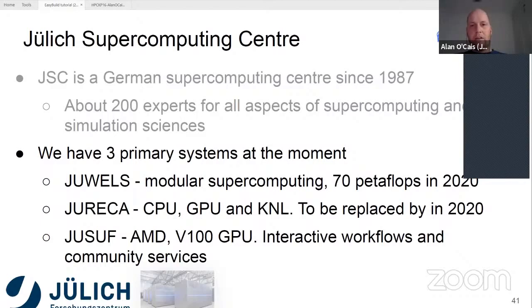The final system is called Yusuf. It's an AMD machine with quite a few V100 NVIDIA GPUs as well. This machine is targeted towards particular workloads — interactive workflows and a lot of community-based web services that require HPC resources.